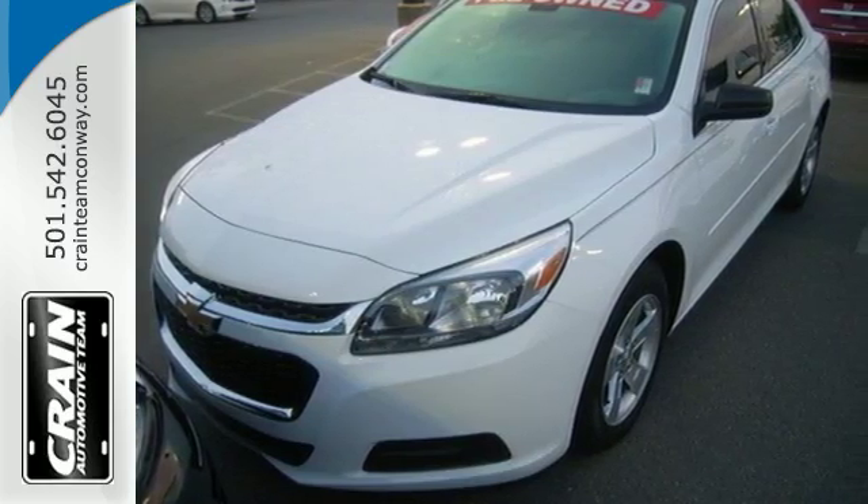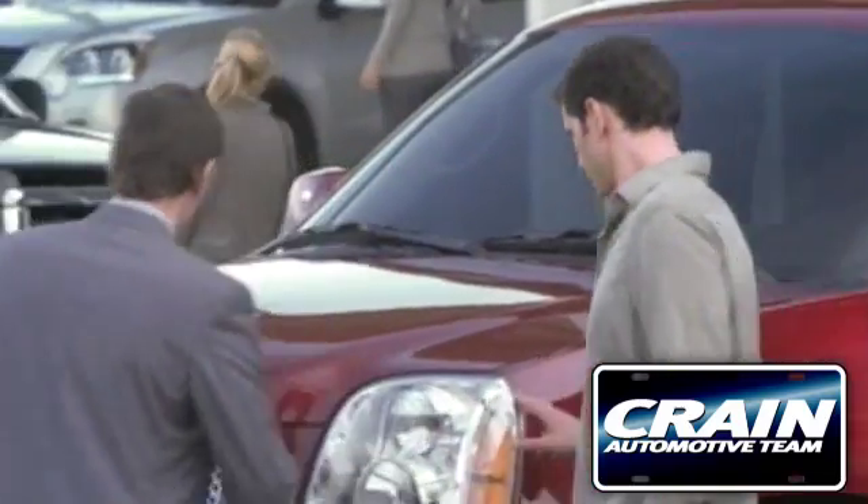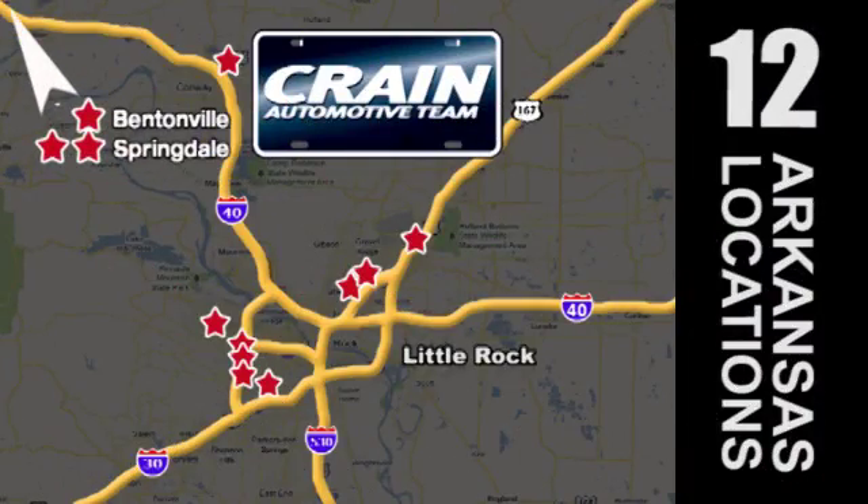Check it out today. Visit us anytime at craneteam.com. Go, go, go — the crane team's got them! Craneteam.com.